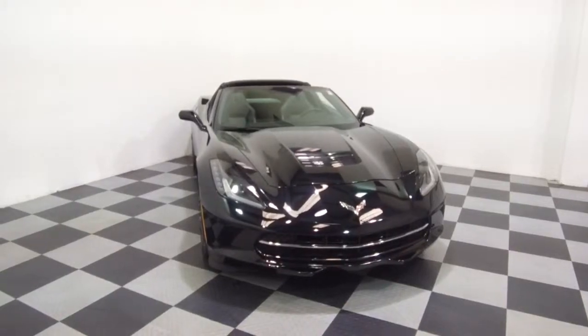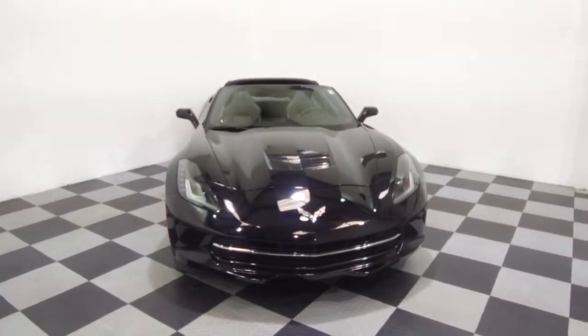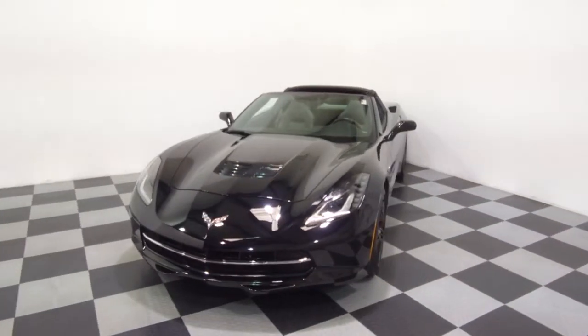Hey, we're here today at E-Imports for Less talking about a recent addition to our inventory. This here is a 2016 Chevrolet Corvette Stingray. It's a black colored vehicle with black interior and currently has 8,000 miles on it.